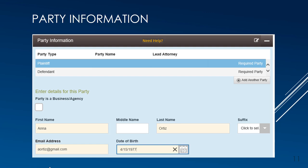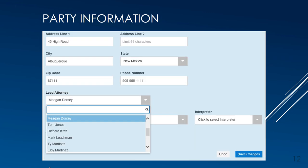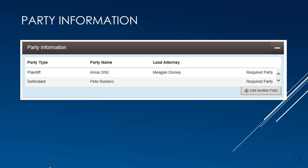In the Party Information section, the default party types for the case type you selected are displayed at the top. Highlight one, enter the information, and save. Then highlight the next party type, enter the information, and save. The Bernalillo County Metropolitan Court requests that as much information as you have about the party be entered at this stage. Further down, in the Parties section for the party you are representing, you'll enter the lead attorney. If the attorney's name does not appear in the drop-down list, speak to your firm's administrator to make sure the attorney gets added. Each party needs to be saved by clicking Save Changes before adding another party. If there is another party to add, use Add Another Party.